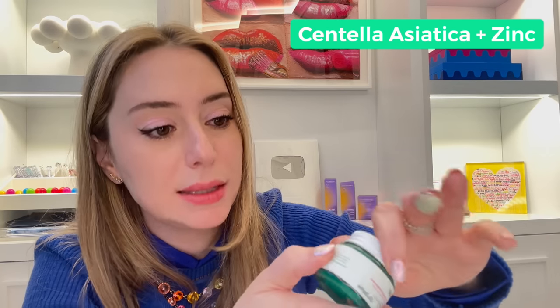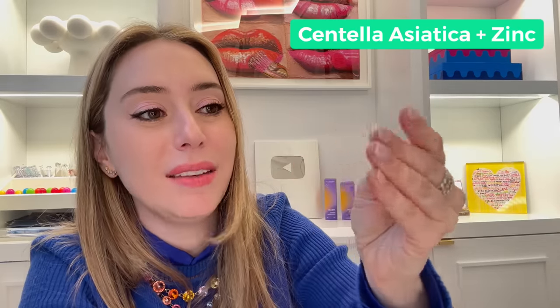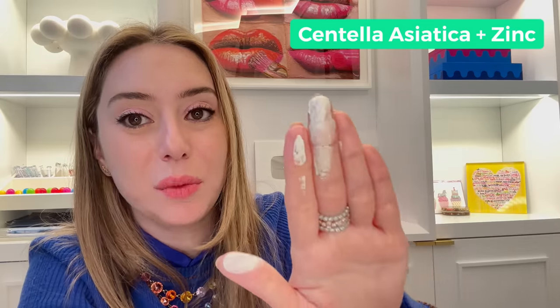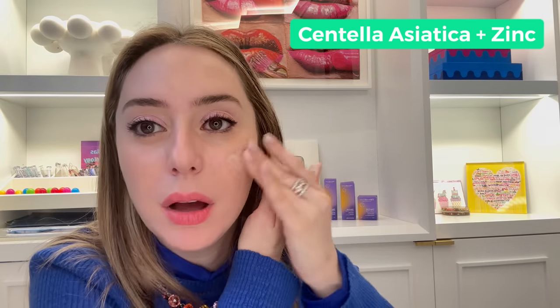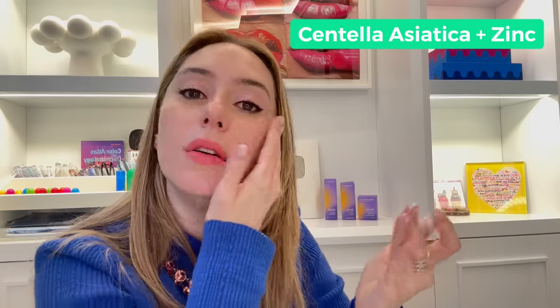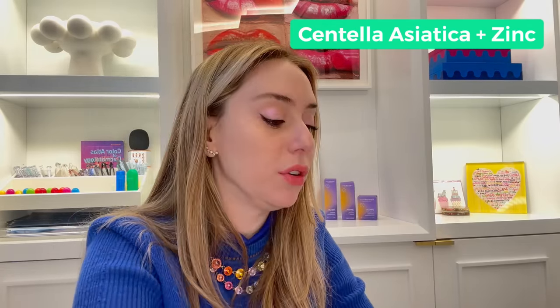If you're looking for something for everyday morning use, Cicapair by Dr. Jart is a nice one. The color of this cream helps to block redness on your skin — it acts like a primer and it does have zinc. It is a sunscreen with zinc. It's pasty but it will eventually blend. If you are fair with a lot of underlying redness, this is a nice one for you.